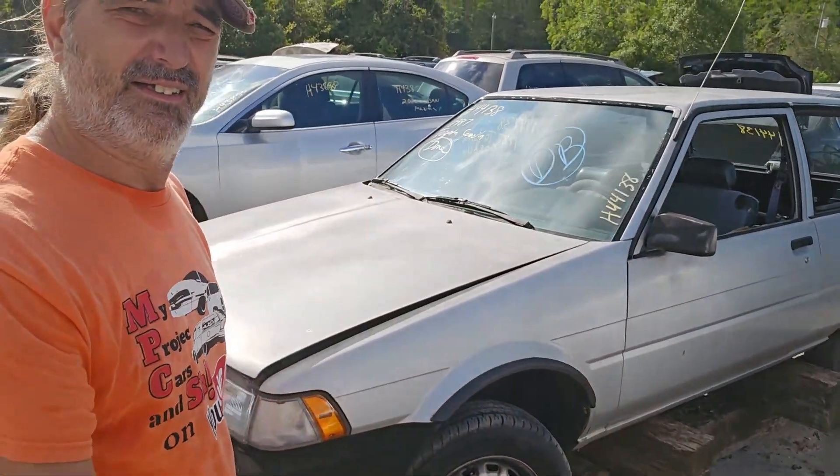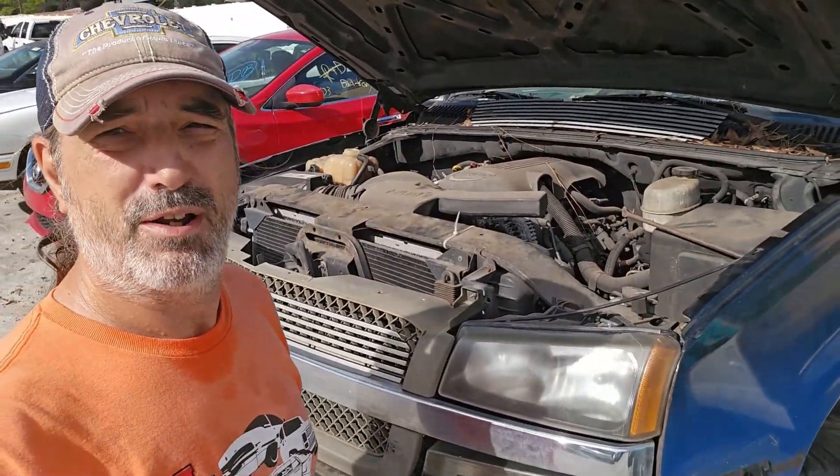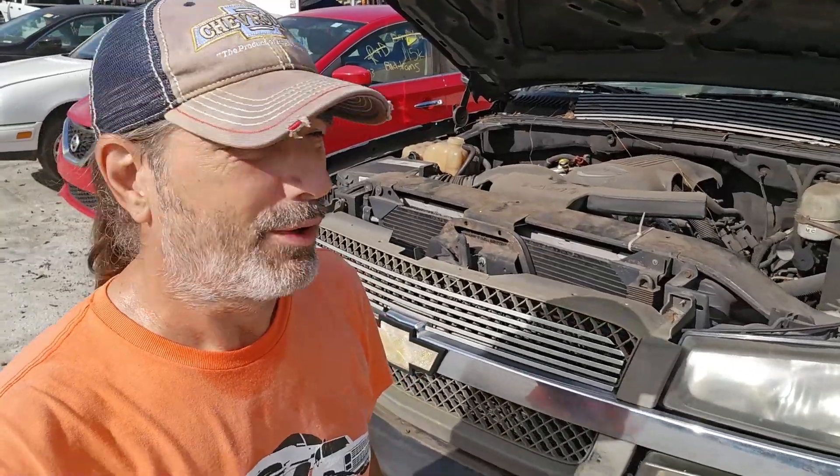The Toyota guys — you know who you are. Look at this thing sitting here, full of parts. Hey, wouldn't you know — LS motor. I'm gonna have to talk to them about this one on the way out. I wonder if it's blown up.